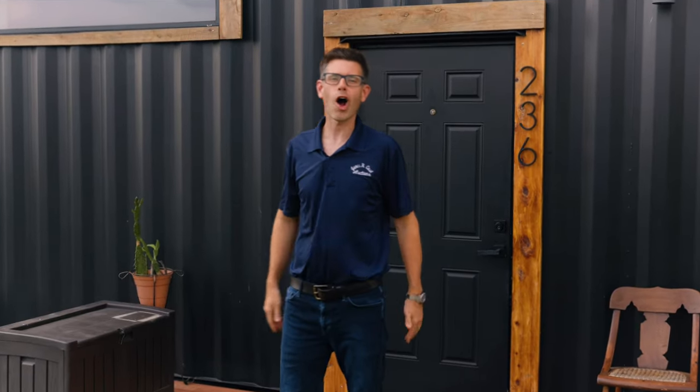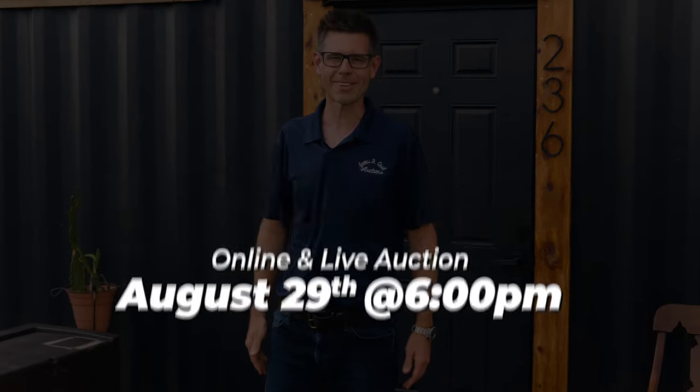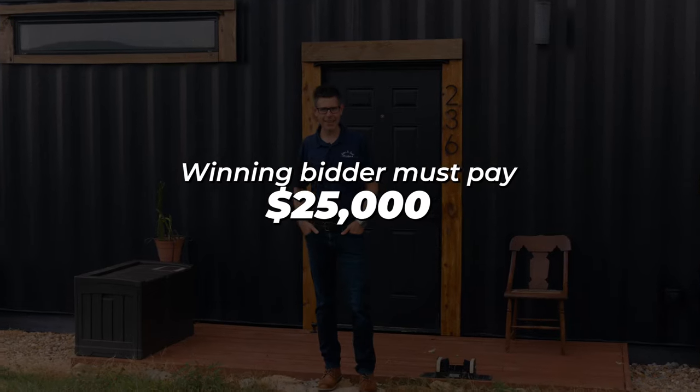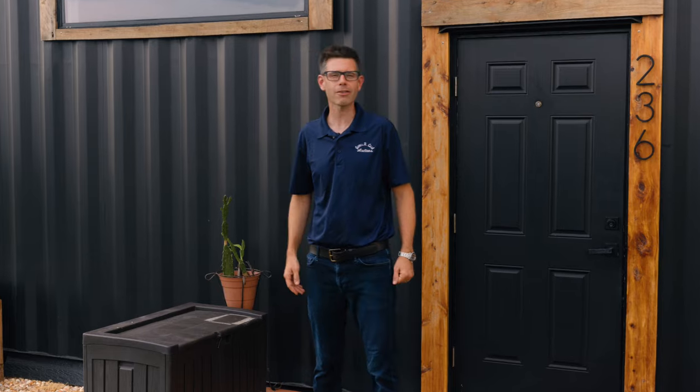Here's the deal: on August 29th at 6 p.m., you can bid right here on-site or at home on your computer. If you're the winning bidder, you'll need $25,000 down that day and the remaining balance in the next 30 days. Come on by and make your inspections prior to the auction.